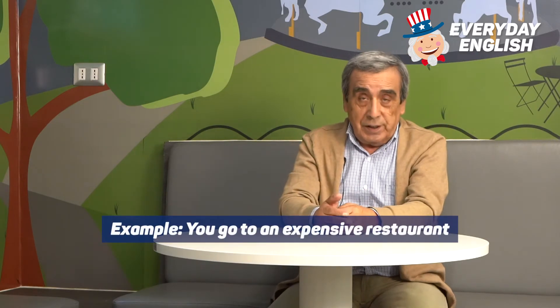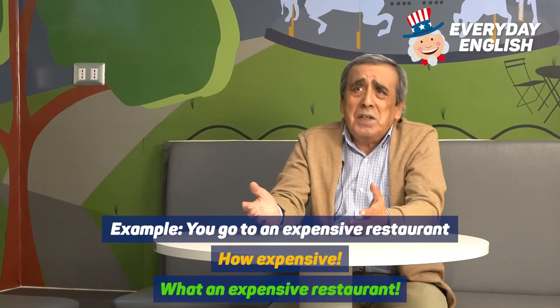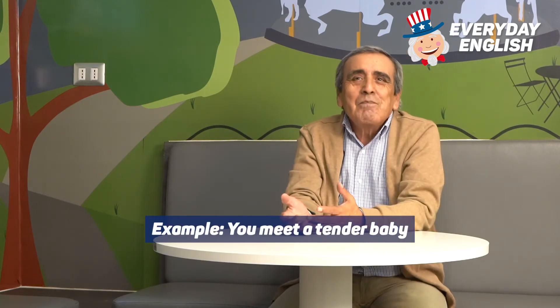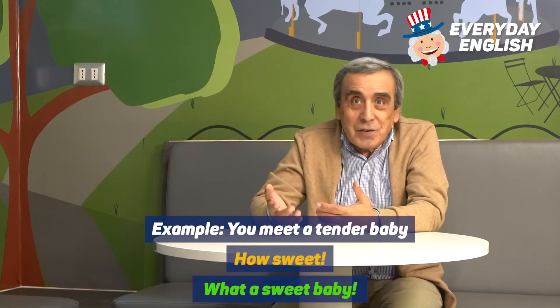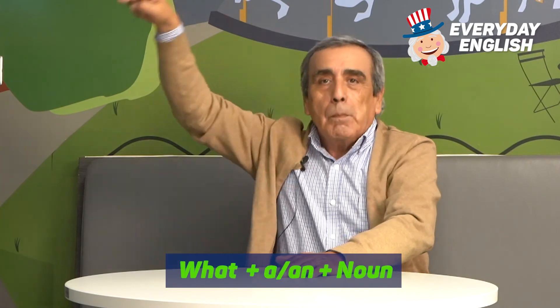If a story is exciting, you may say 'Wow, how exciting!' or 'What an exciting story!' If a restaurant is expensive, you say 'Wow, how expensive!' or 'What an expensive restaurant!' And if a baby is sweet, you say 'How sweet!' or 'What a sweet baby!' So remember: 'how' plus a characteristic adjective, or 'what' plus the object, thing, or idea.